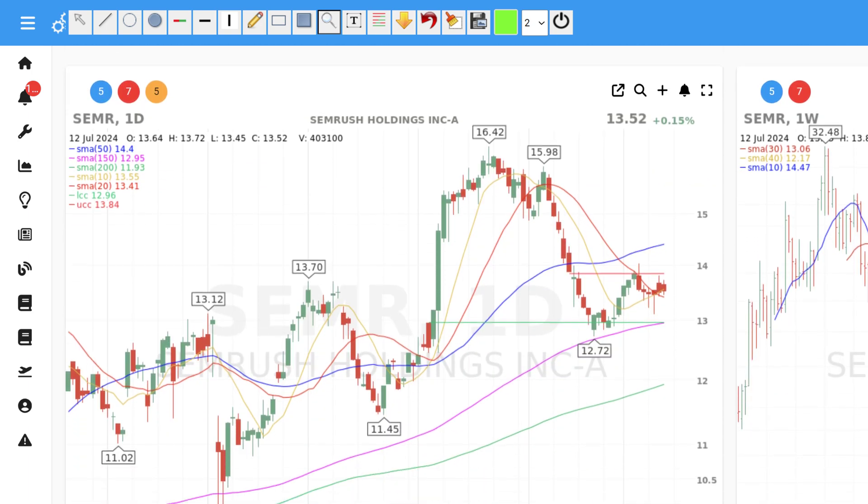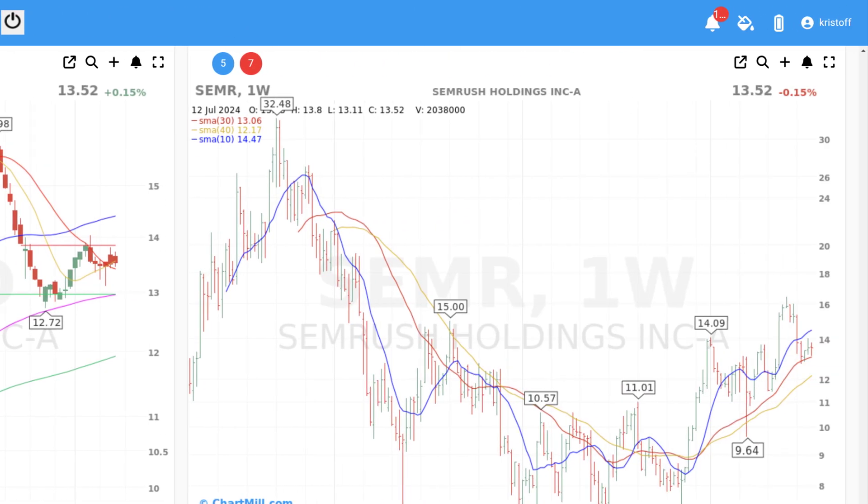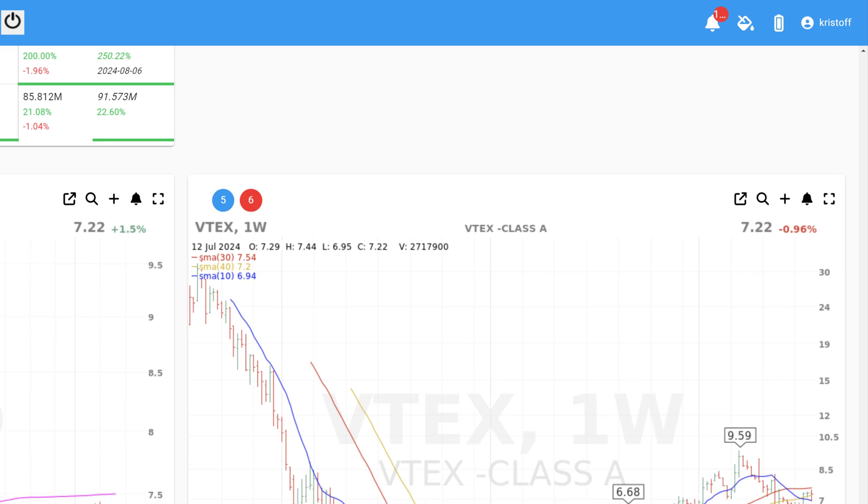SEMrush seems to be bottoming out after an earlier decline. We may see the formation of a first higher bottom here on the daily chart as soon as the price can rise above $14. The long-term trend on the weekly chart is still intact.